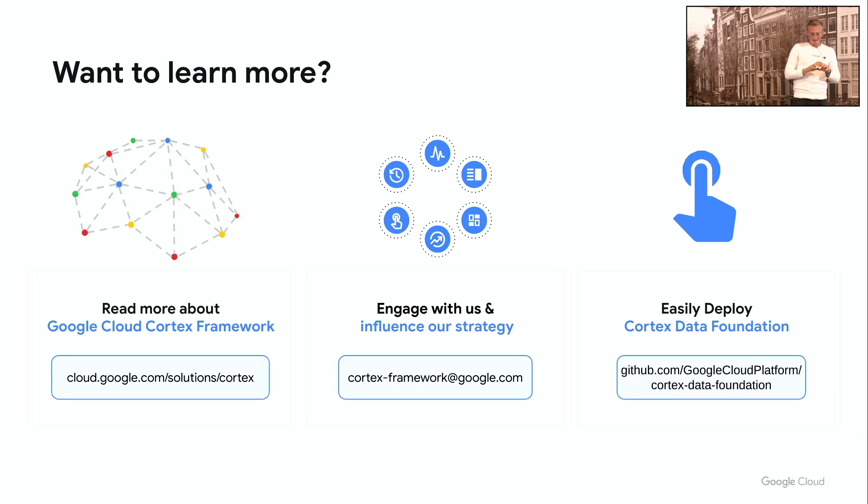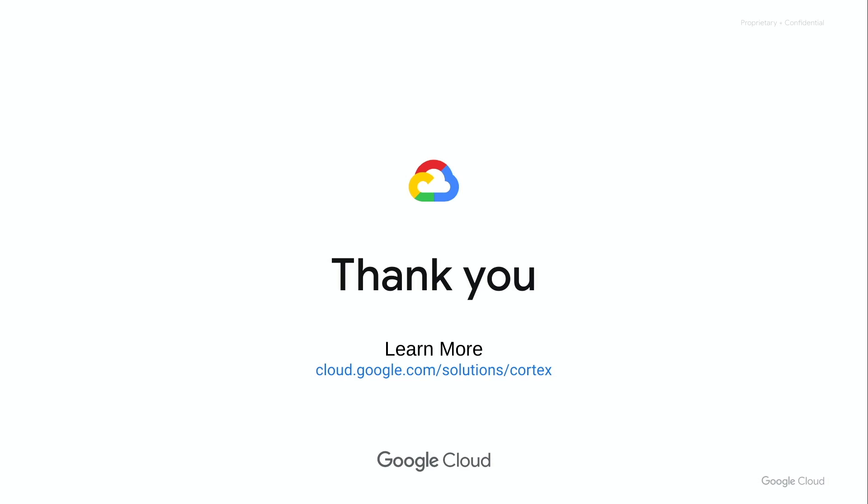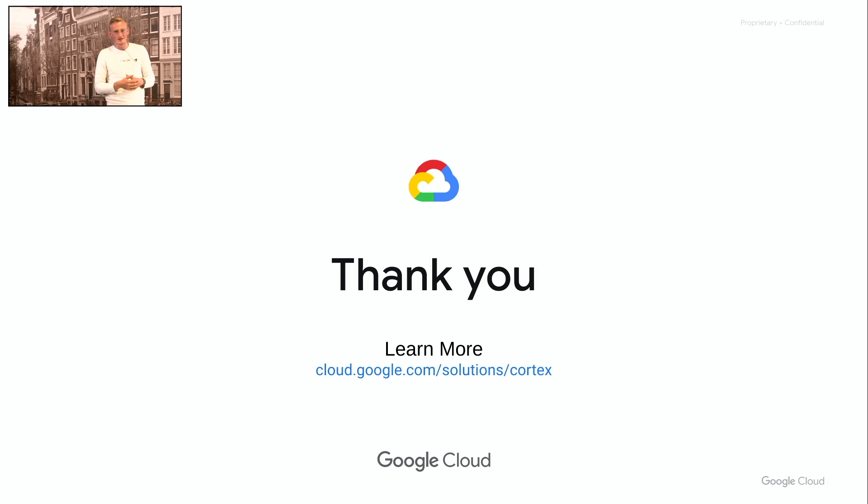Importantly, this data foundation is delivered not only for free but also as open source. Feel free to visit the GitHub link provided — you can check the code, the data foundation, the available views, and understand what work the Cortex data foundation will take off your hands when you implement it. Thank you for your time — I'm open for questions. Please learn more on the Cortex website and feel free to try it in your own environment.